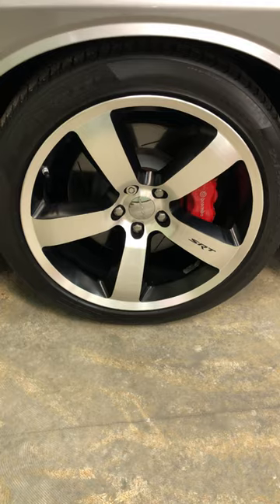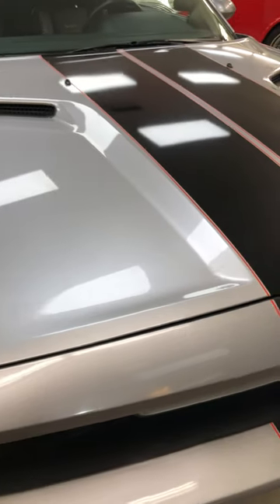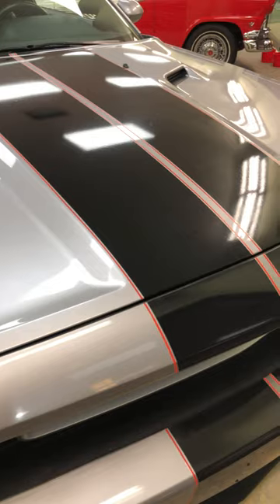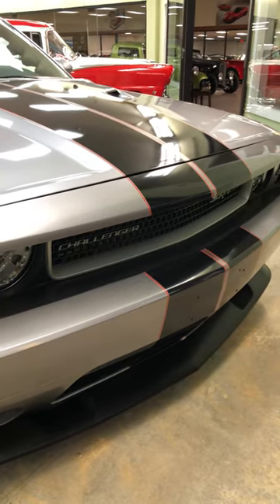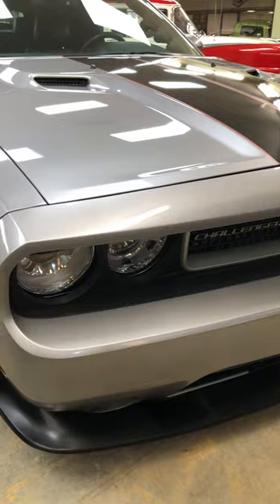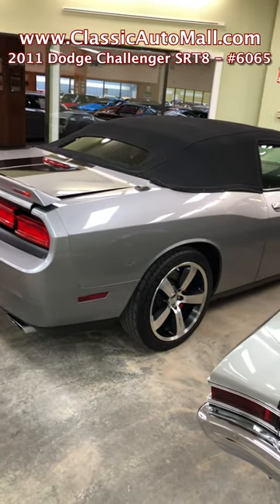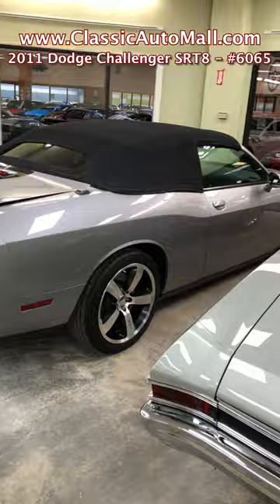Classic Auto Mall has more than 1,000 cars for sale via consignment in our massive climate-controlled showroom in Morgantown, Pennsylvania. Classic Auto Mall — a great place to buy or sell a car through consignment because it's safe, easy, and secure. Plus, we advertise, sell, and ship worldwide. Easily search for your next classic at ClassicAutoMall.com.